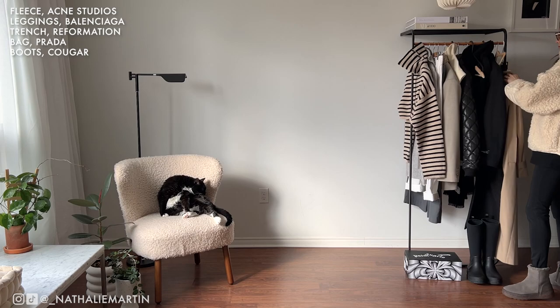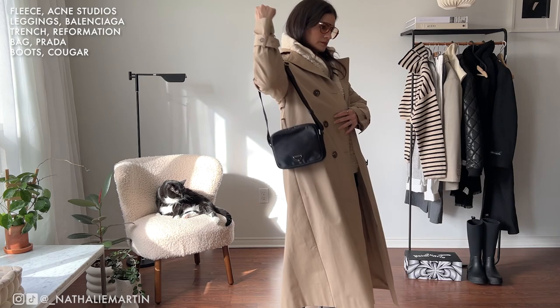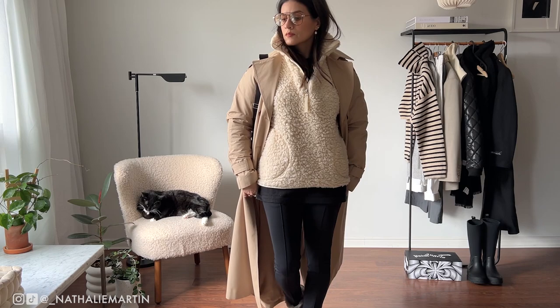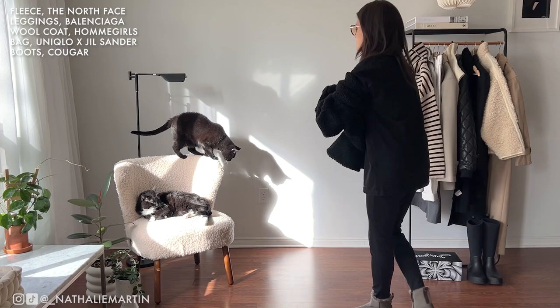I'm going to be talking about dressing for milder winter weather versus more extreme winter weather. For a mild day, I can definitely get away with a thick fleece, a pair of leggings, and a nice pair of cozy boots — these ones are from Cougar. What I like is that they're ridiculously warm and comfortable, and also waterproof, which is very important in winter because you never know if it's going to be raining, slushing, or snowing. For a milder day I can get away with a lighter jacket like a trench coat.